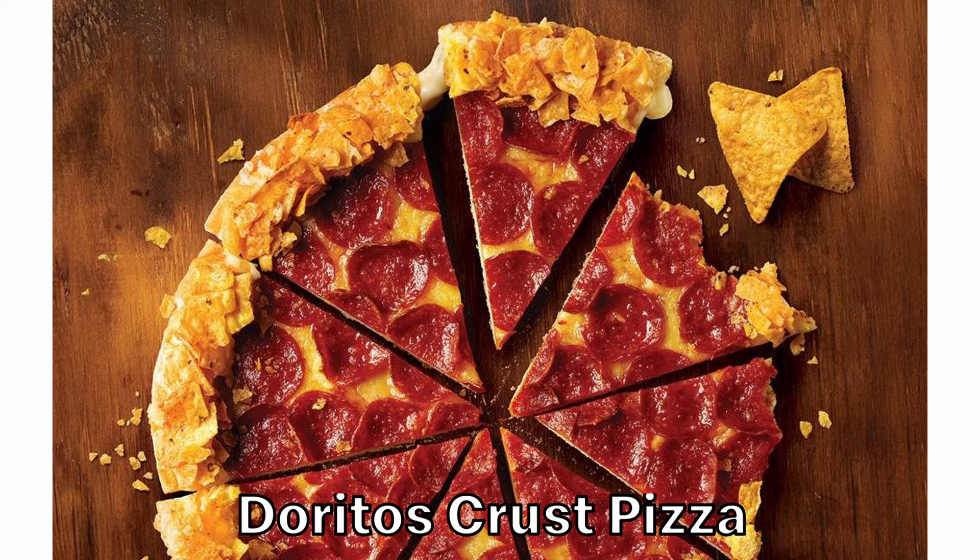Possibly the best idea on this list: Doritos crusted pizza. This is a regular stuffed crust pizza, but with nacho cheese Doritos loaded on the crust. Do I need to make any more of a case for this one?